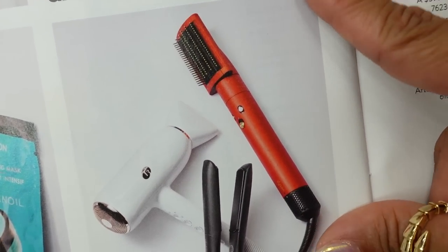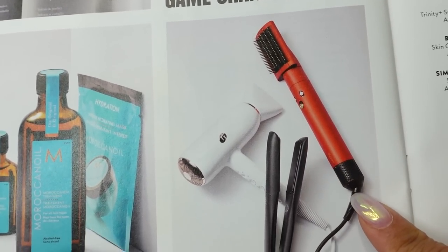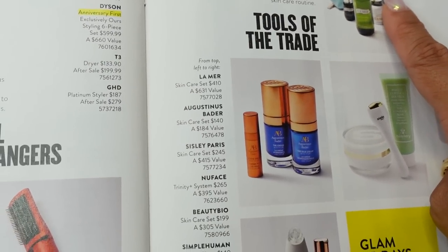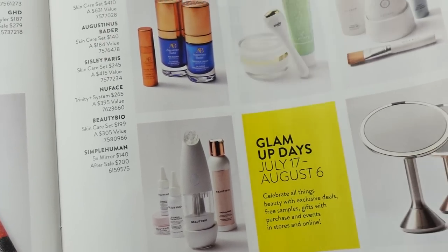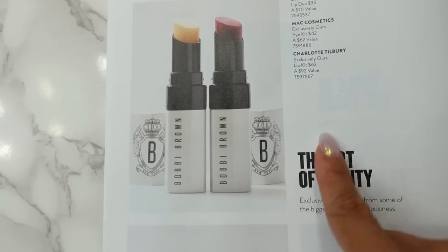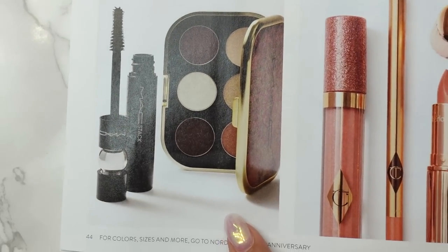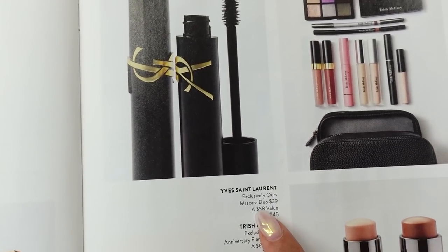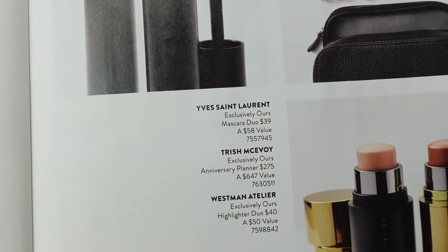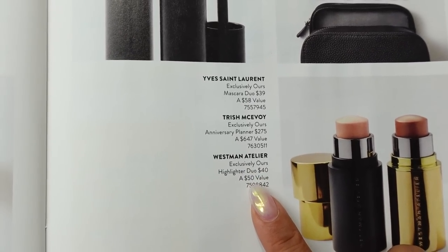Hair stuff — Moroccan Oil. And look at that — Dyson Anniversary First styling six-piece set. I guess they have an exclusive color just for Nordstrom. I love my air wrap. Some skincare sets from La Mer with a really cute pouch, and the Augustinus Bader skincare set. Beauty tools — I always recommend the Simple Human mirror; I love it and I have two of them. We have Bobbi Brown, MAC Cosmetics, and Charlotte Tilbury sets — some are exclusive to Nordstrom, great time to try or re-up on favorites. Also a YSL Mascara Duo, Trish McAvoy — looks like it comes in a case with a whole bunch of stuff. And Westman Atelier Highlighter Duo for $40 — I hear a lot of great things about Westman Atelier.